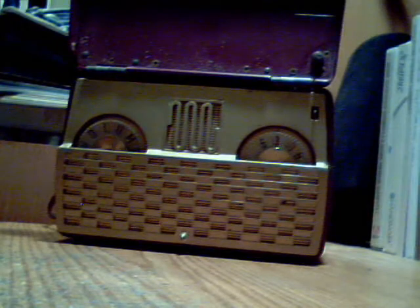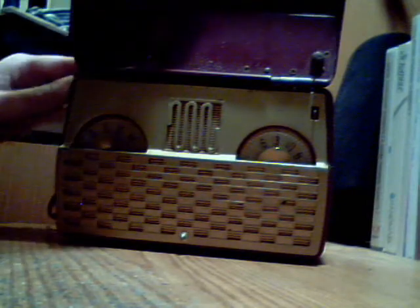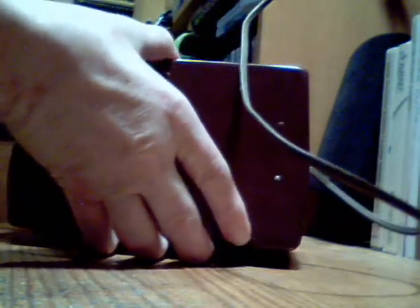The amazing thing about this is that it is over 60 years old, and yet it still runs fine. Not bad, considering the technology at the time was... tubes.